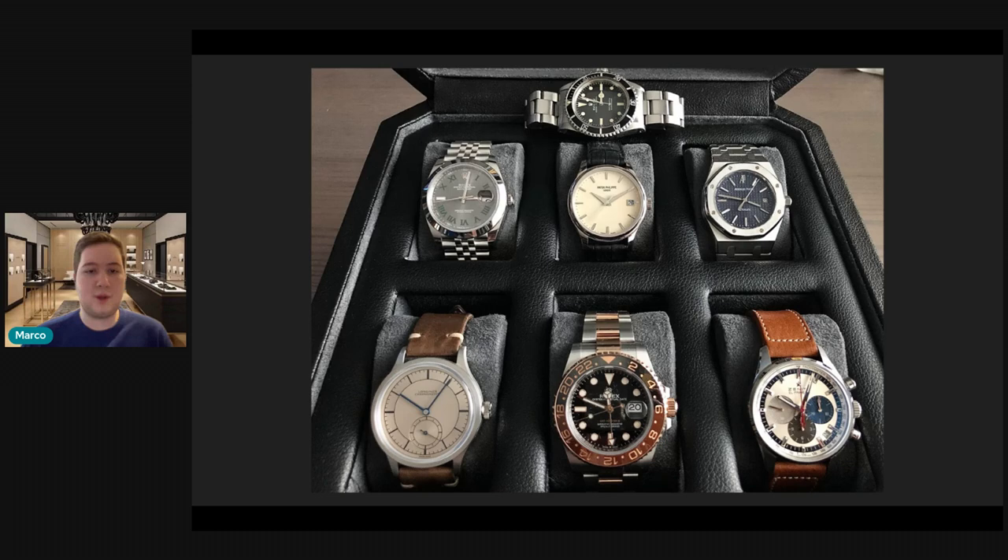He's got the 15300, which he actually bought before the huge price explosion — good for you on that, you were ahead of the market. I think the 15300 is really the sweet spot at 39 millimeters. Compared to the 15202, I like that it has a running seconds. A two-hand watch just feels a bit lifeless to me — it doesn't really feel like a mechanical watch, even though I know it is. So I like a little liveliness on the dial.